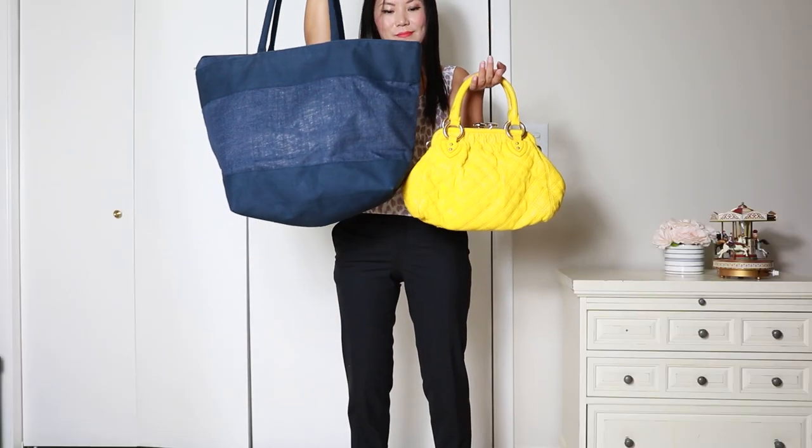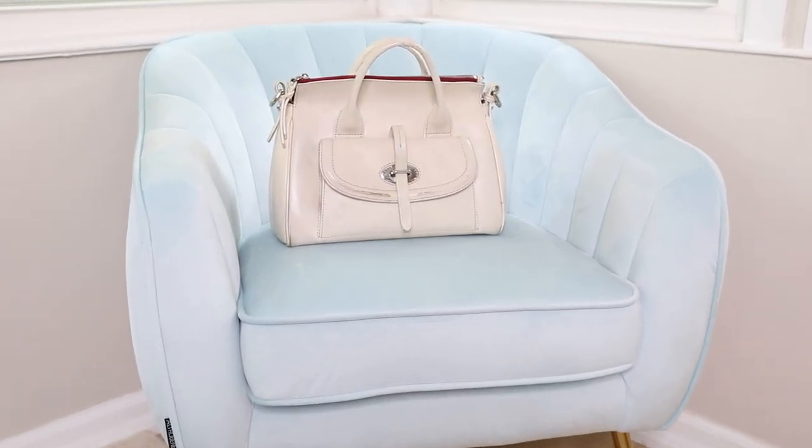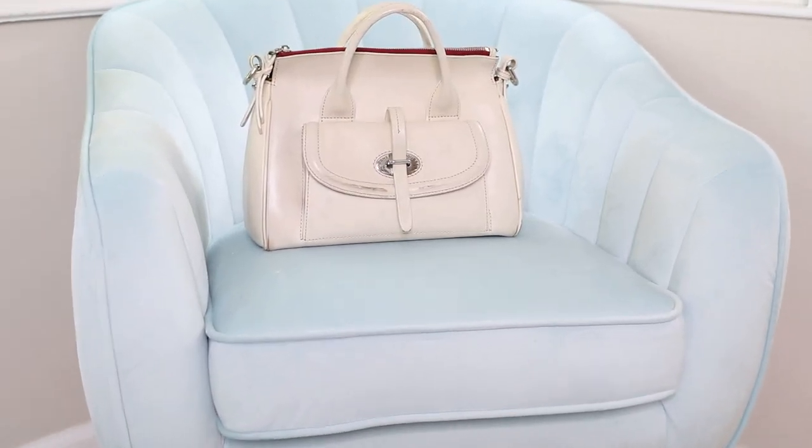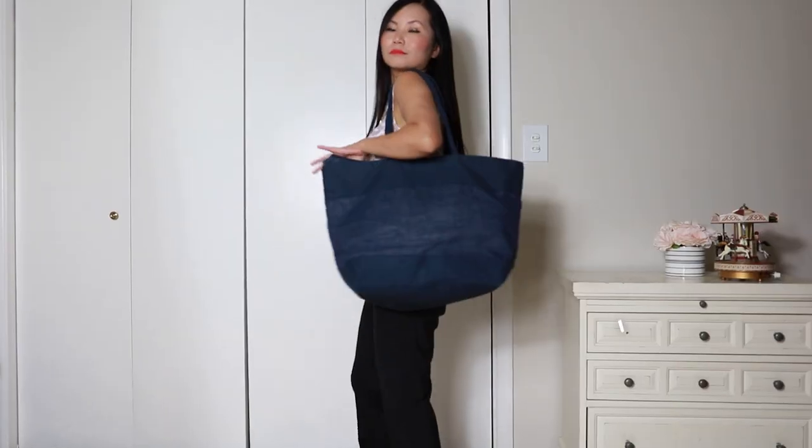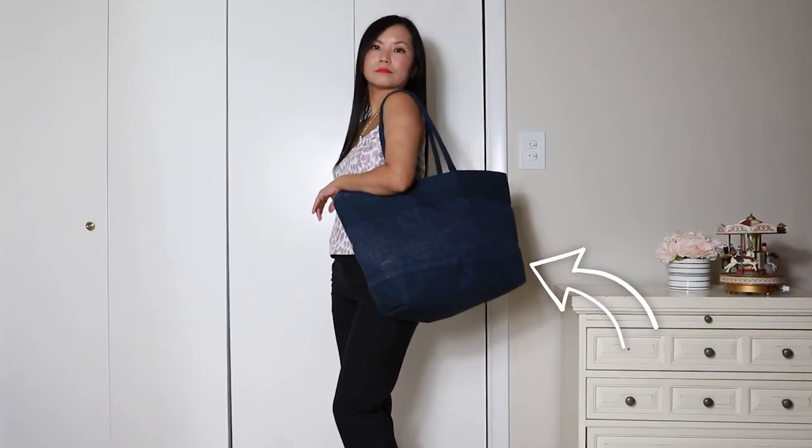Size really matters. If you're short, generally speaking, small to medium size bags are a lot more in proportion to your height and your body scale. Big bags can make it look like you're struggling because the bag is almost the size of your entire upper body.